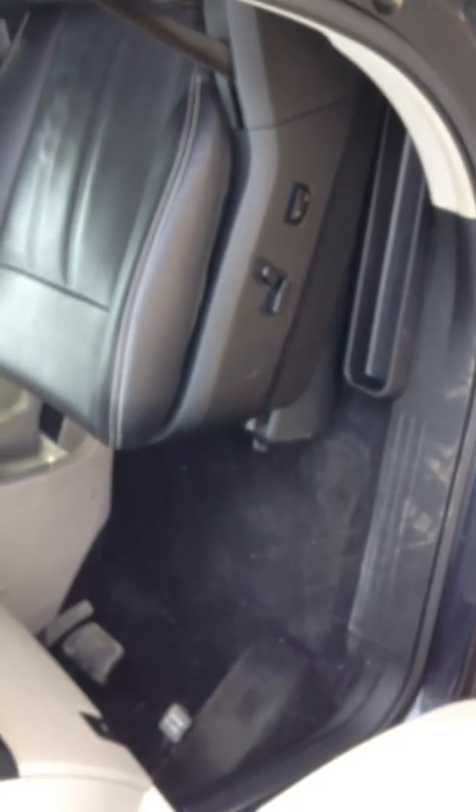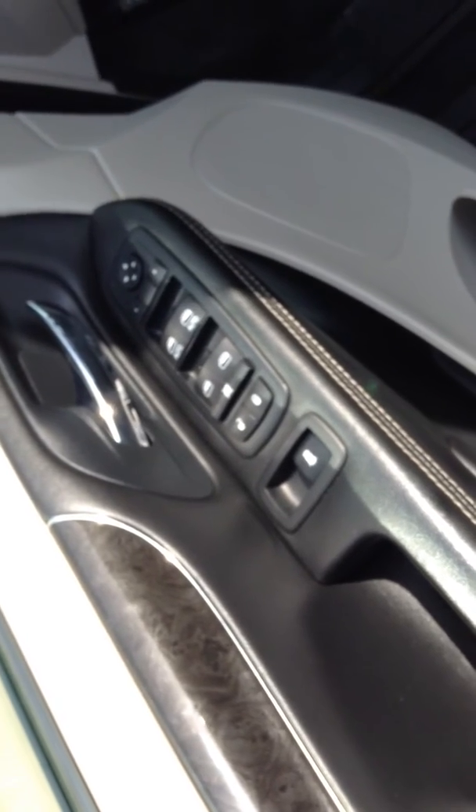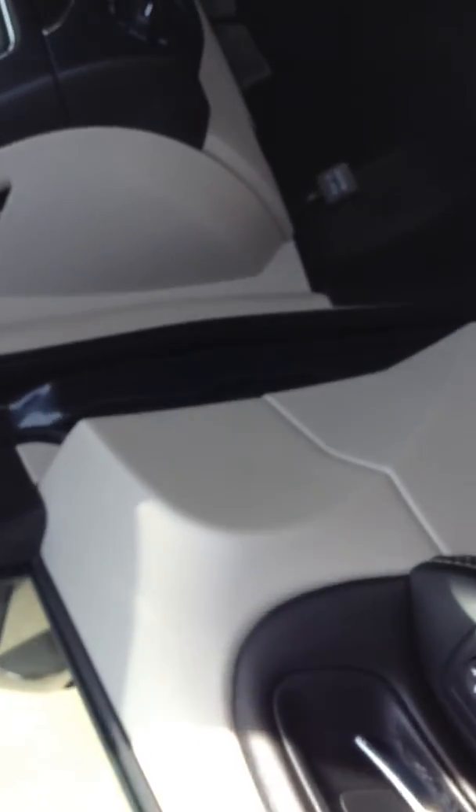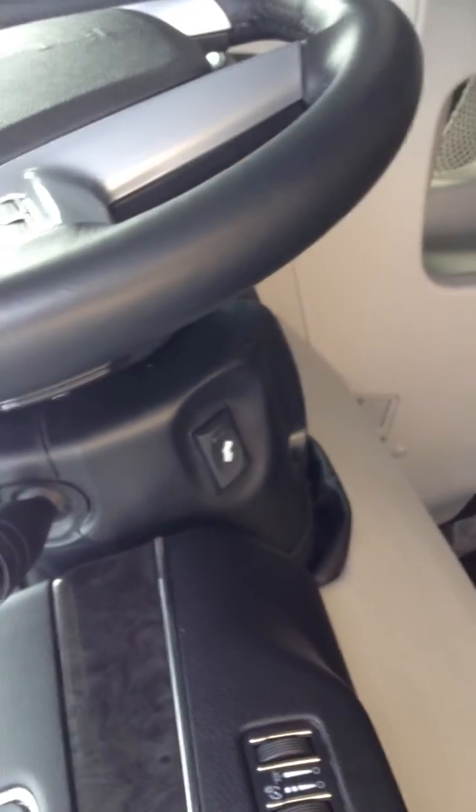Power seat on the driver's side. Power lumbar support on the driver's side. It has the rear power windows, power vent windows. It comes equipped with power pedals for someone who is vertically challenged. Of course it has the console in the middle.